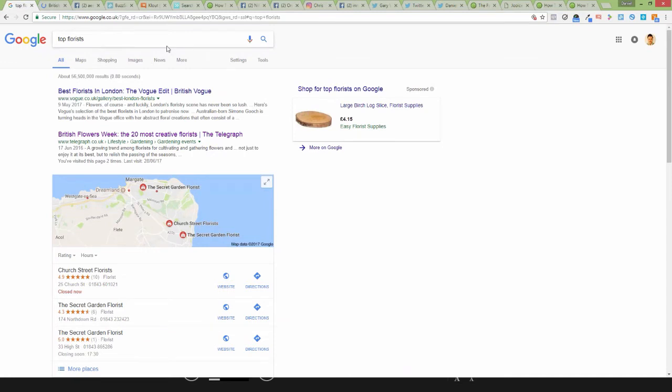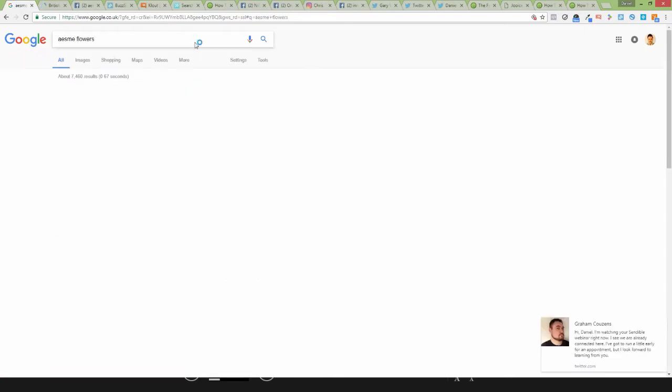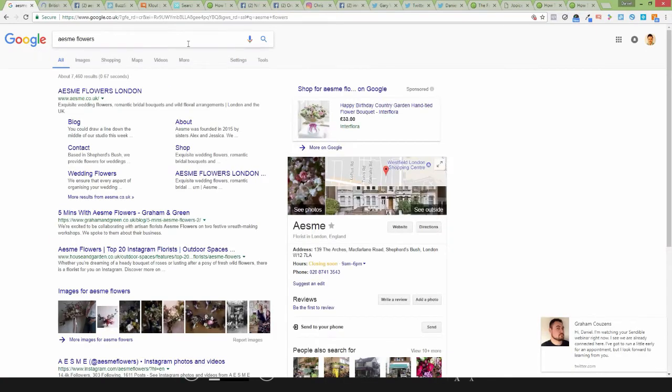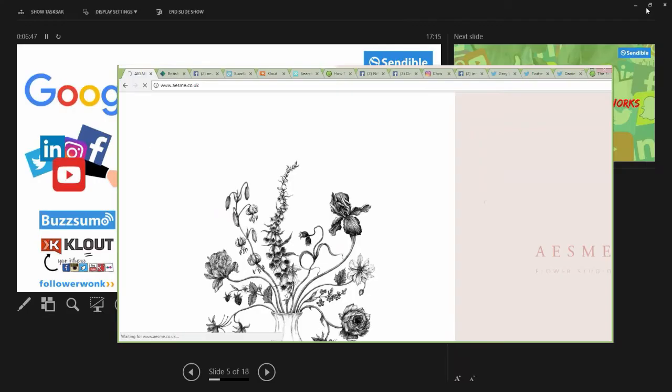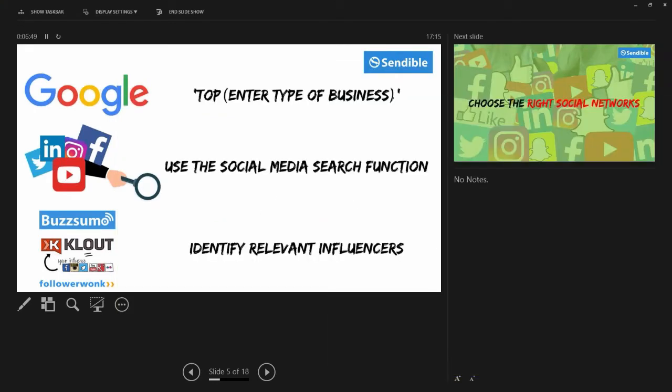Go on the various different accounts. One of the best ways to get all of their social accounts up would be to just search their website. Let's do it now — Esme Flowers. I'd go onto their website and then I'd literally just look for their social accounts. So that's the next way I'd start to do my research.